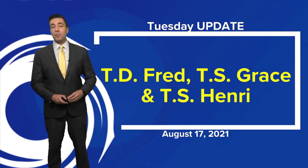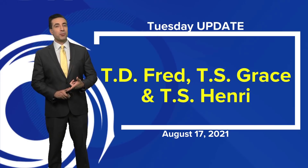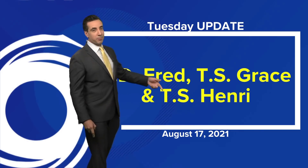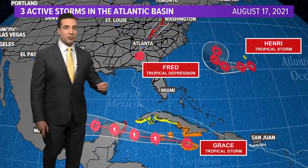Meteorologist Tim Pandages here with your tropical update. We've got Fred, now a tropical depression over the eastern portions of the United States. Grace is back up to a tropical storm and gaining strength, and Henri, which is moving through Bermuda, is also a tropical storm that is starting to gain strength as well.